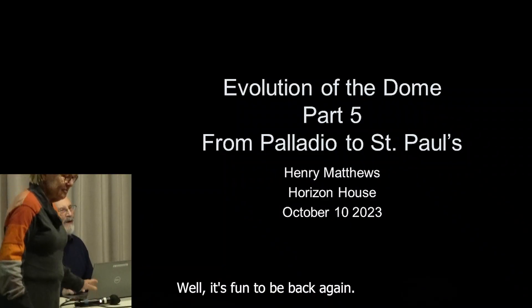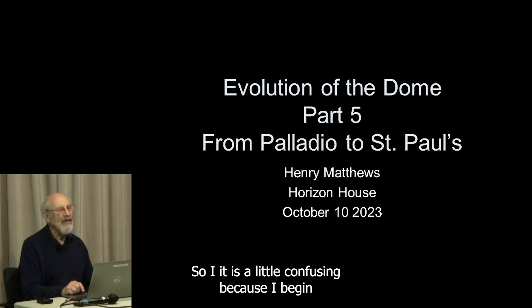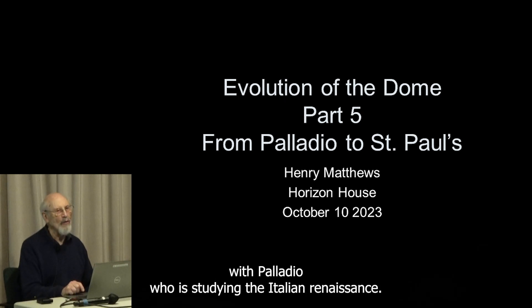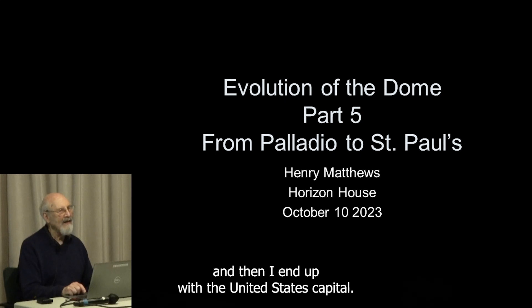It's fun to be back again. I'm having a good time because I like to go to so many of my favorite places. Today's a little confusing because I begin with Palladio, who is still in the Italian Renaissance, and I come back to him later, and then I end up with the United States Capitol.